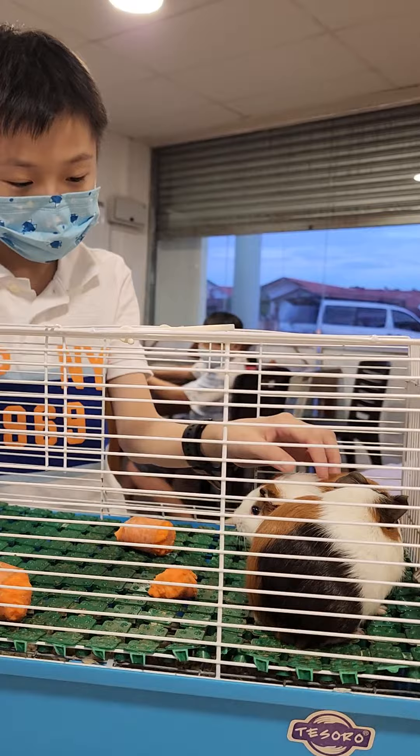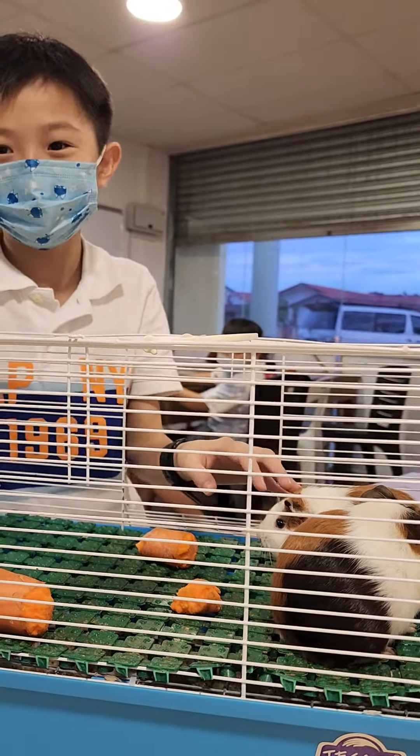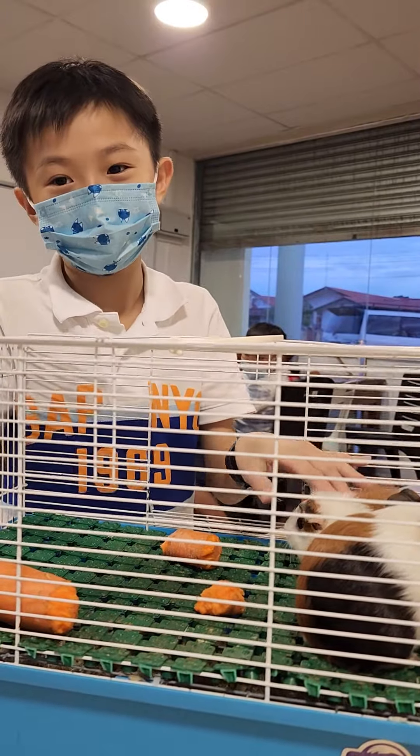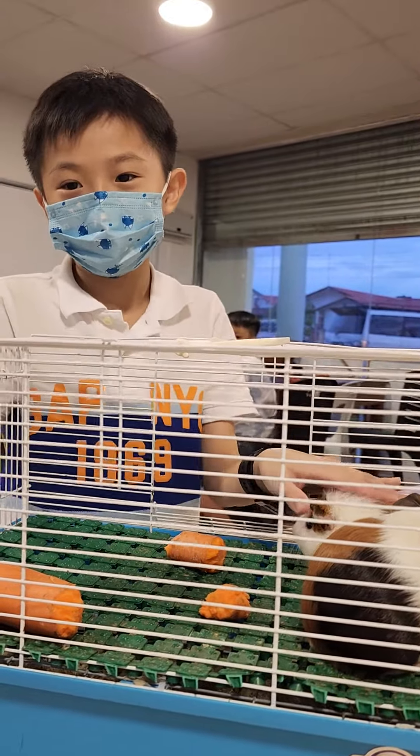Have you ever had a guinea pig in your house before? No. This is your first time. Have you seen a guinea pig before? No. This is your first time seeing a guinea pig? Yes. Okay. Are you happy that Max brought the guinea pig for you to see? Yes.